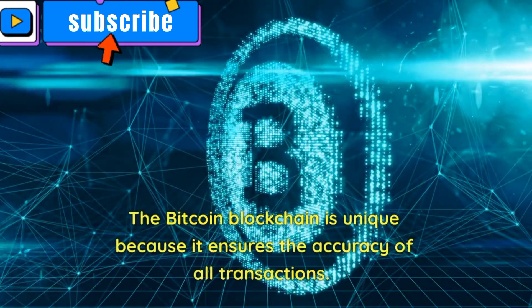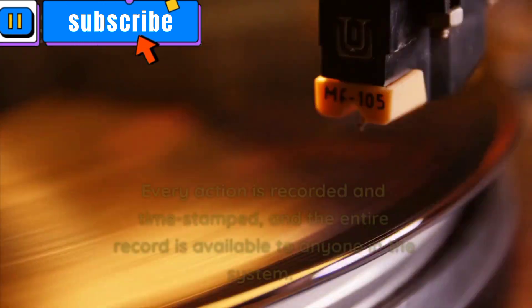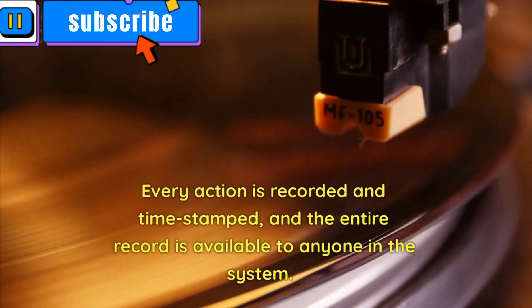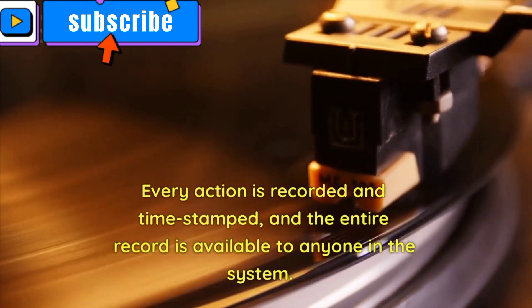The Bitcoin blockchain is unique because it ensures the accuracy of all transactions. Every action is recorded and time-stamped, and the entire record is available to anyone in the system.